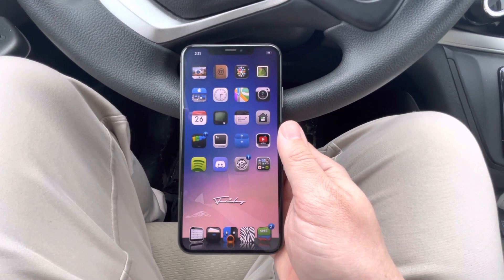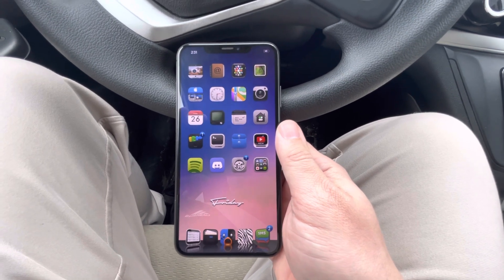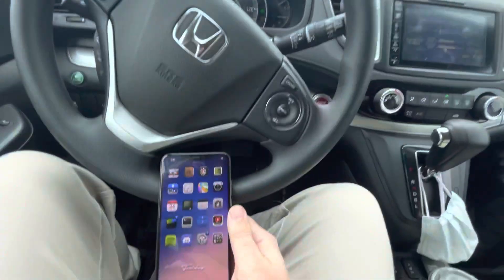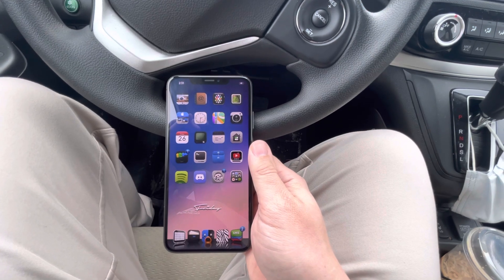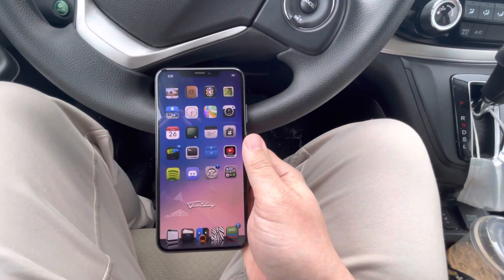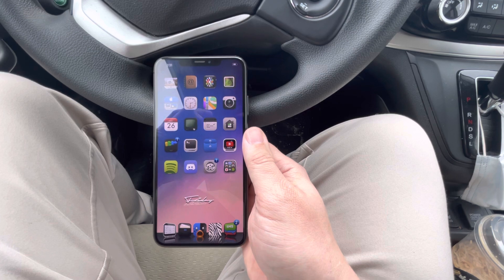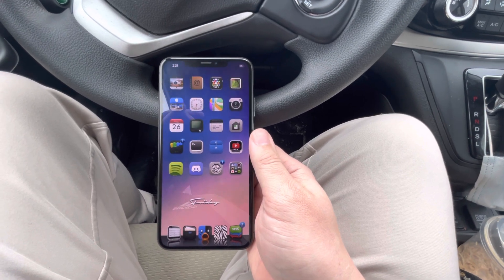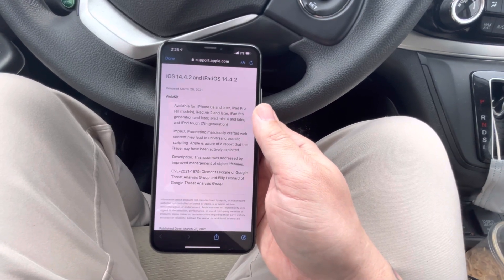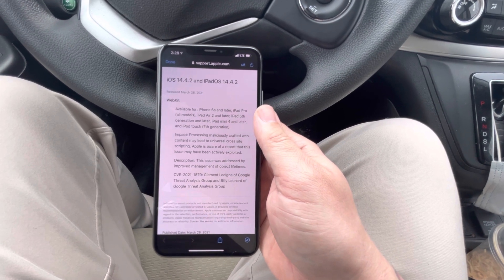What is up guys, Jeremy here, welcome back to another video. I am somewhere in Indiana currently, but Apple just pushed out iOS 14.4.2. From what I can tell, this is a security content update — it doesn't look like it's anything that's going to be usable for a jailbreak, but I did want to cover it quickly.